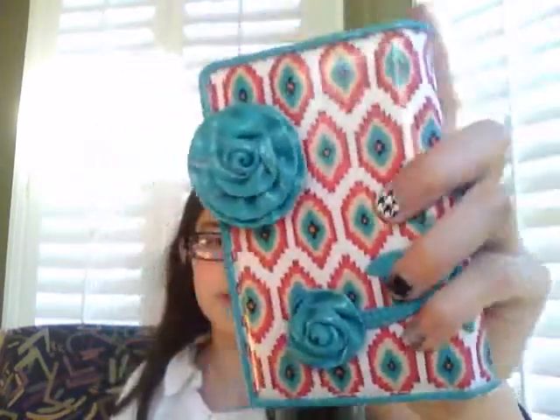Hey guys, I got something in the mail. I meant to open it in front of you guys, but I forgot. So I got the Call Me Coral Best Bud wallet — looks like that. This is probably the cutest wallet I've owned.